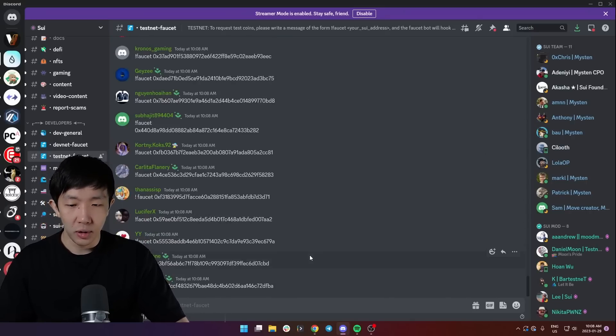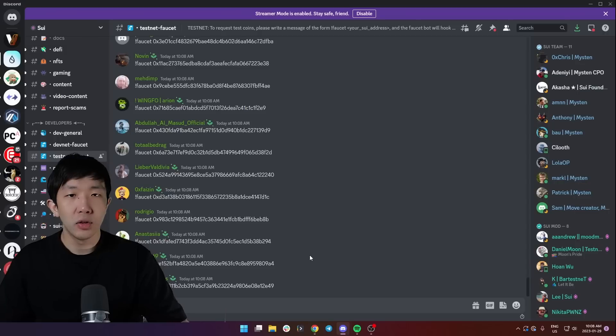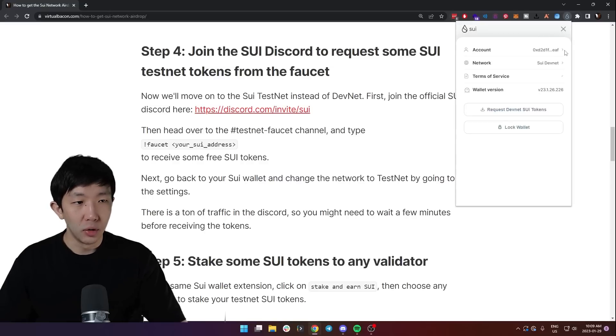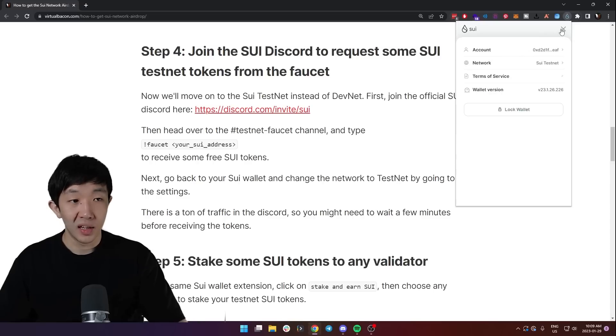You want to do the same thing — type exclamation mark faucet and then paste your address. Once the bot gets to you in 10 to 15 minutes you'll get your Sweet testnet tokens. Next go back to your Sweet wallet, go to the menus and find the network setting. Switch it from the DevNet to the testnet, and now you're connected to the testnet.